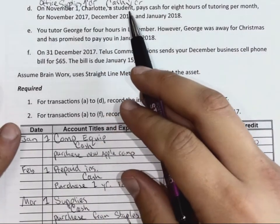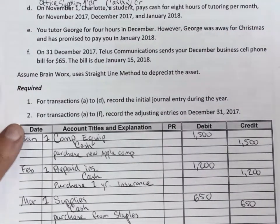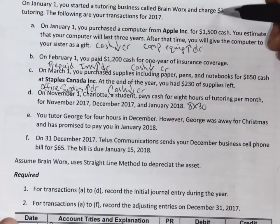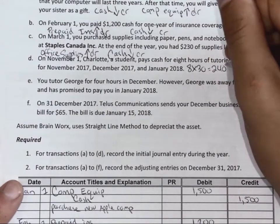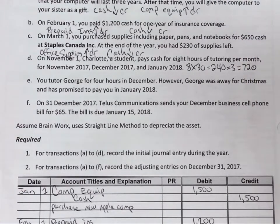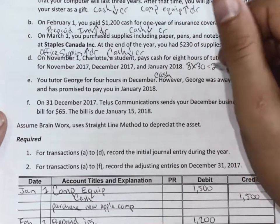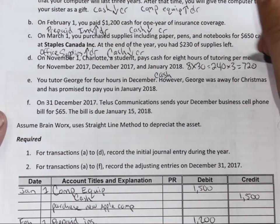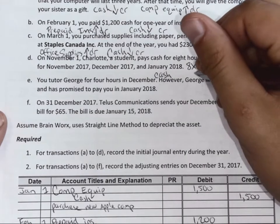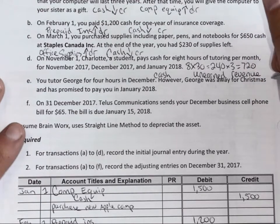On November 1st, Charlotte, a student, pays cash for eight hours of tutoring per month in November 2017, December 2017, and January 2018. So Charlotte's spending eight hours times $30, which is $240 per month, and she bought three months — $720. Which accounts are being affected? Cash and unearned revenue, because you haven't completed the three months of tutoring yet. Unearned revenue is going up.